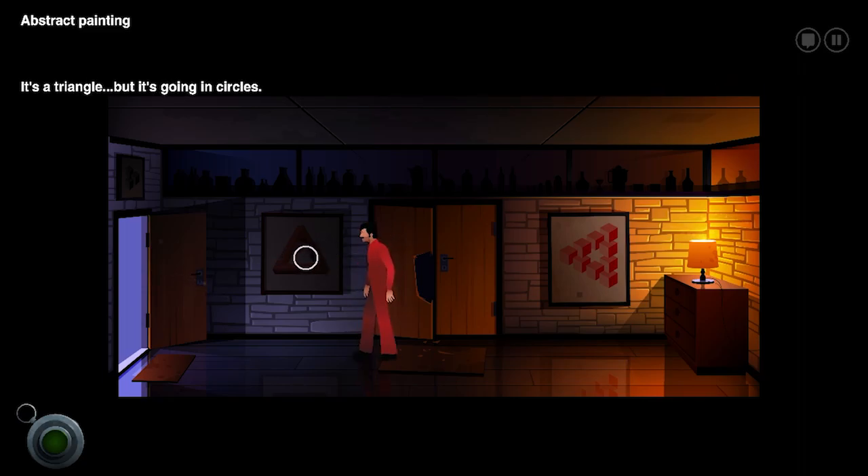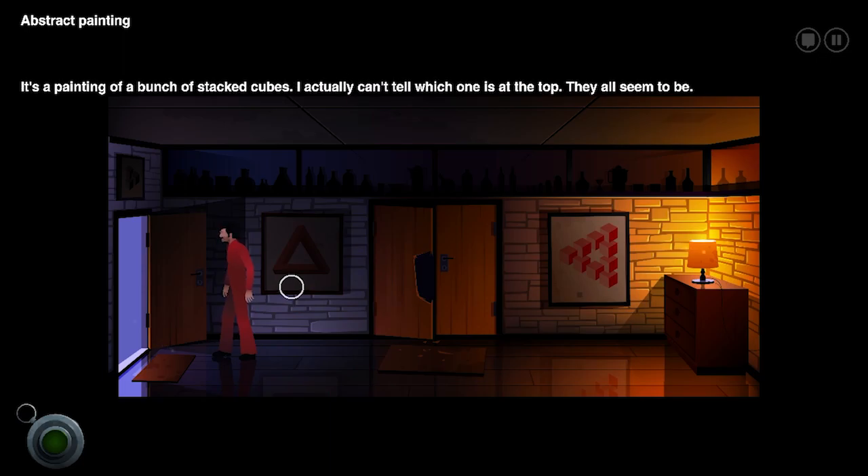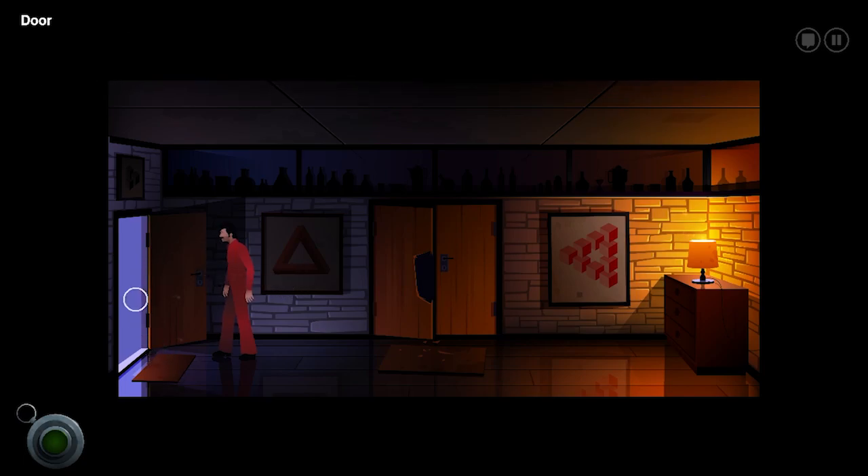It's a triangle, but it is going in circles. It's a painting of a bunch of stacked cubes. I actually can't tell which one is at the top. They all seem to be.